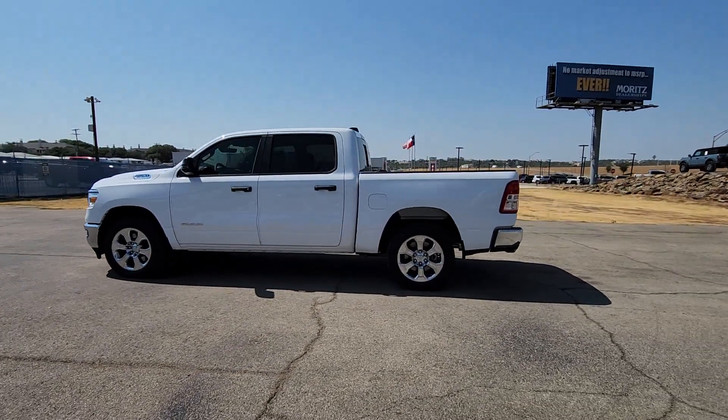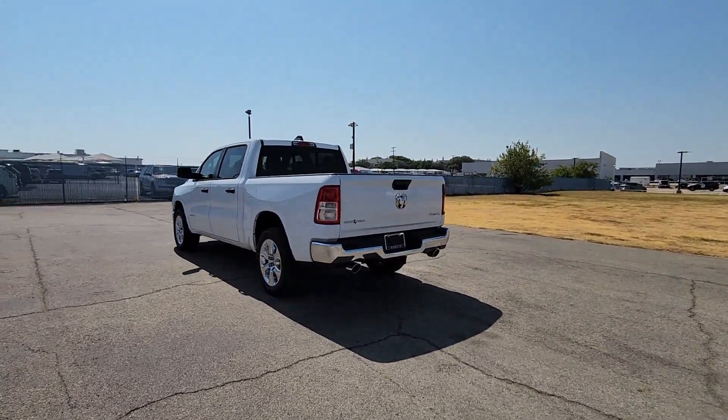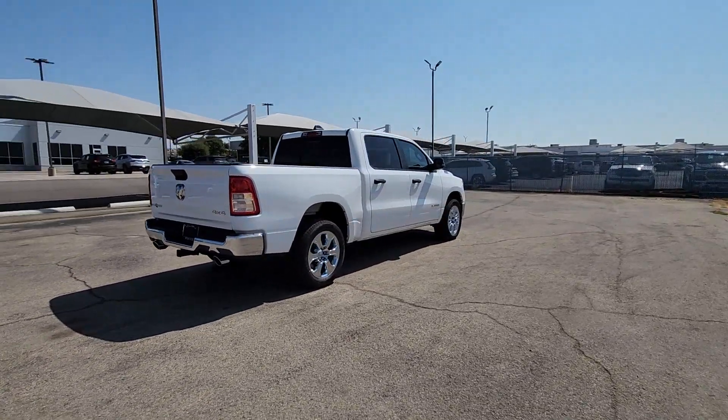You'll have love at first sight with the 2023 Ram 1500. The Ram 1500 delivers gritty towing capability, passenger-focused comfort and safety features, and surprising fuel efficiency.